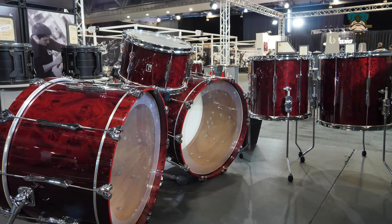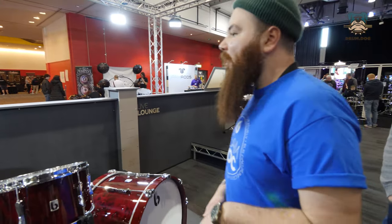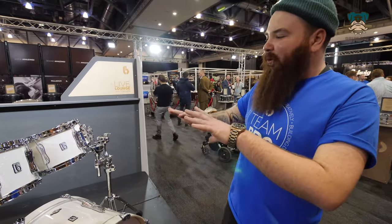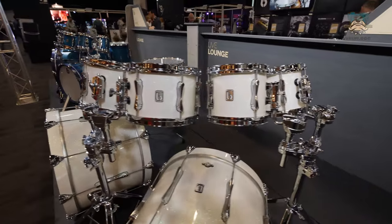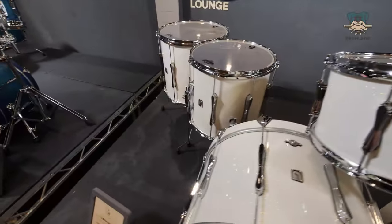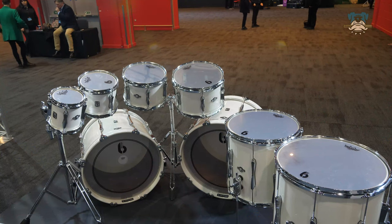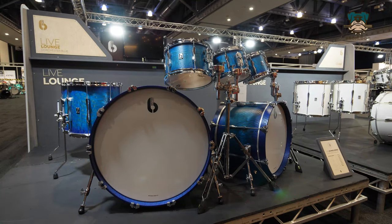It absolutely looks amazing — this is the first version of this kit that we've done. It's probably my favourite finish on the stand, 100%. This is a different one — it's the Lounge series, this one's called the Whitehaven finish. It's more of a showpiece to show off the different sizes for the Lounge series: 6x7, 8x7, 10x7, 8x12, 14x14, 16x16, 20x14, and 22x14. We're right at the front of the drum show this year, so we wanted to blow people's socks off when they walk in and see the new finishes we're releasing.